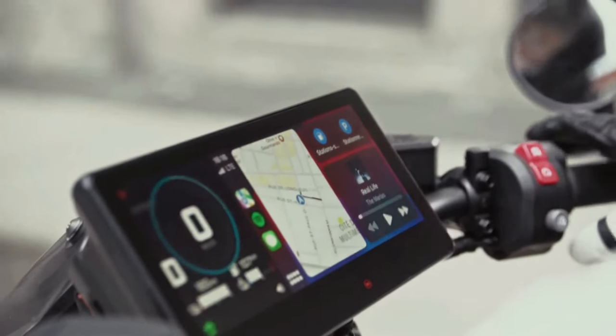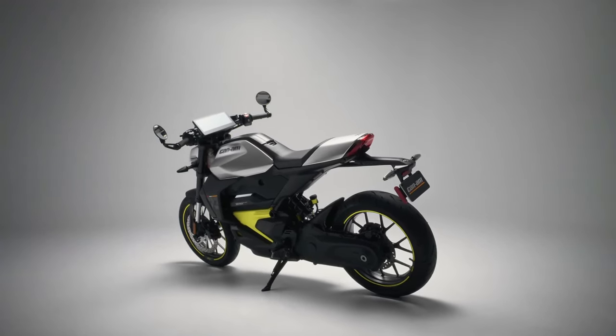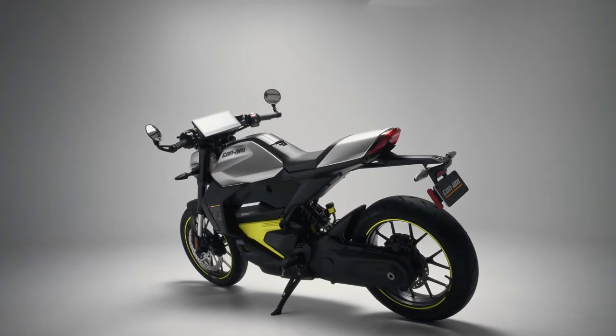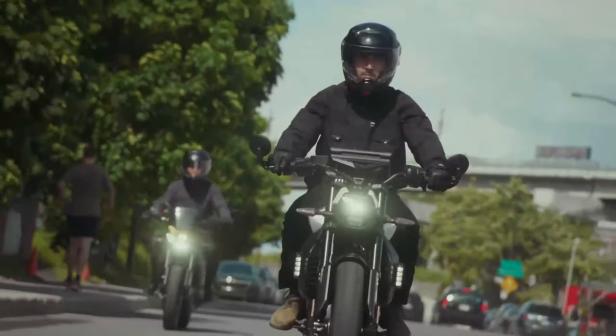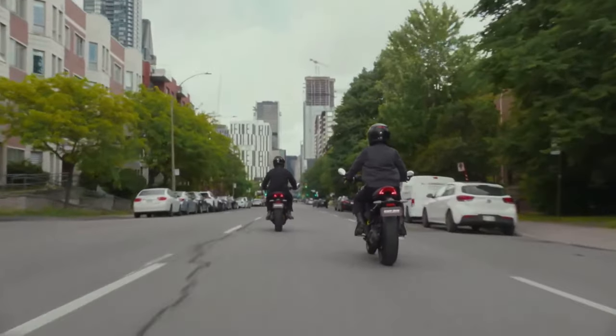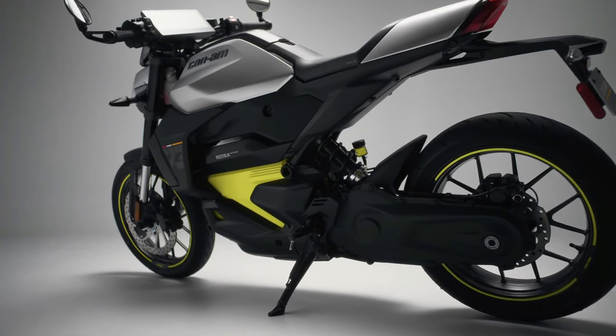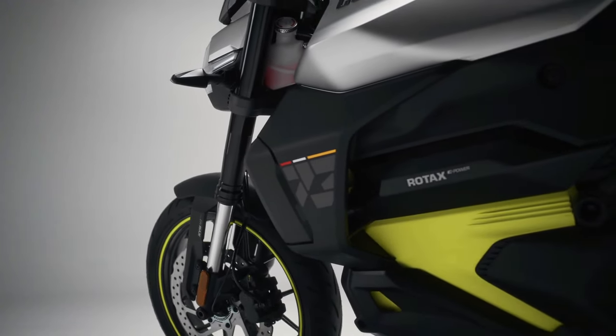2025 Can-Am Pulse: Feel the beat of the city. Introducing the 2025 Can-Am Pulse, the perfect motorcycle for zipping around town. With its compact size and quick acceleration, experience the energy of the city on every commute.